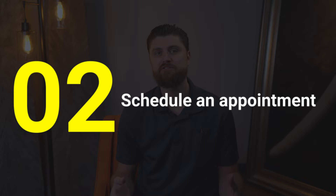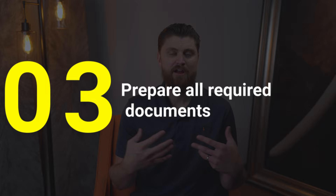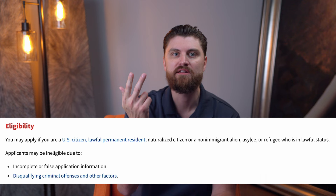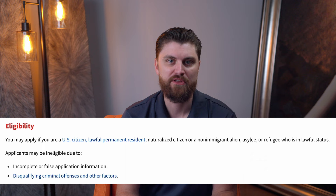After completing the application, schedule an appointment at a nearby TWIC enrollment center. You can find a list of enrollment centers at tsa.gov. It is recommended that you make an appointment because, even though they accept walk-ins, walk-ins do not receive priority attention. Third, prepare your required documents. Before attending your appointment, gather all necessary documents to prove your identity and eligibility. According to the TSA website, you may apply if you are a U.S. citizen, lawful permanent resident, naturalized citizen, or non-immigrant alien, asylee, or refugee who is in lawful status. Applicants may be ineligible due to incomplete or false application information, or disqualifying criminal offenses and other factors.